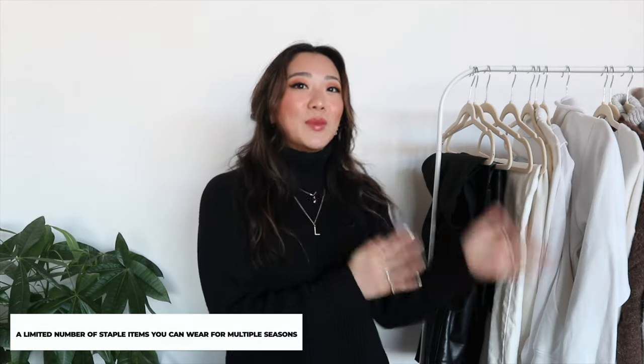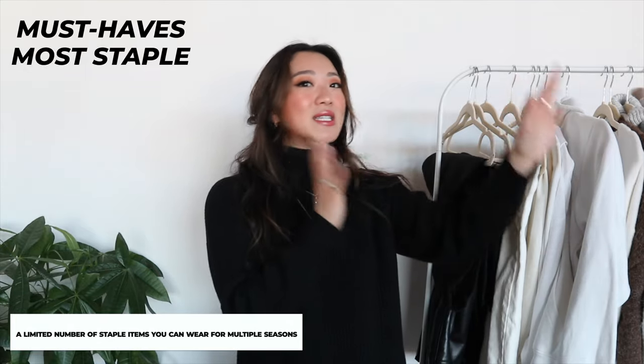For those of you who don't know what a capsule wardrobe is, it is essentially a limited number of items in your closet that can carry you over seasons because they are your must-haves, most staple essential items.